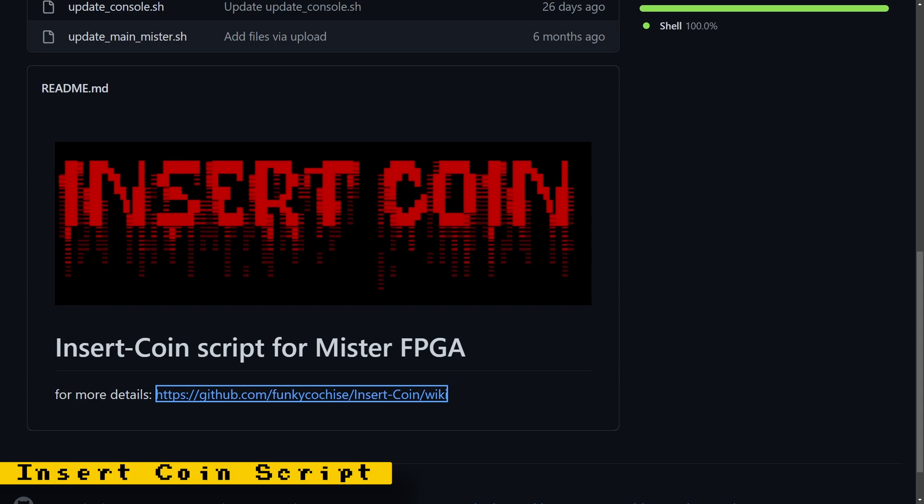If you want the ability to download extra cores that the official downloader won't update or even Update All won't download, you can check out the Insert Coin script developed by Funky CoachEyes. This script will download some in-development cores that are publicly available so that you won't have to download and install them manually.